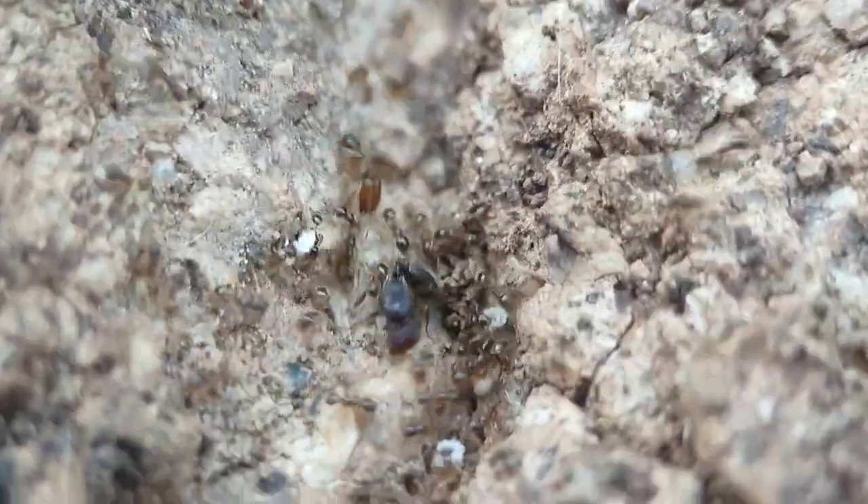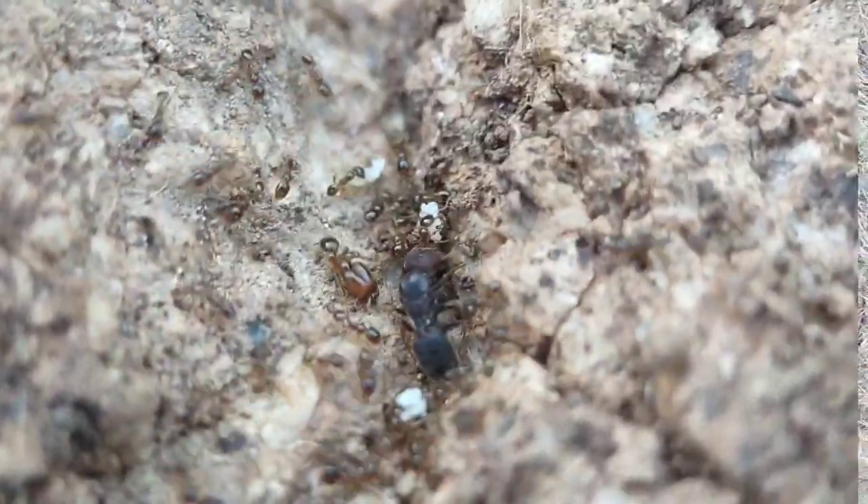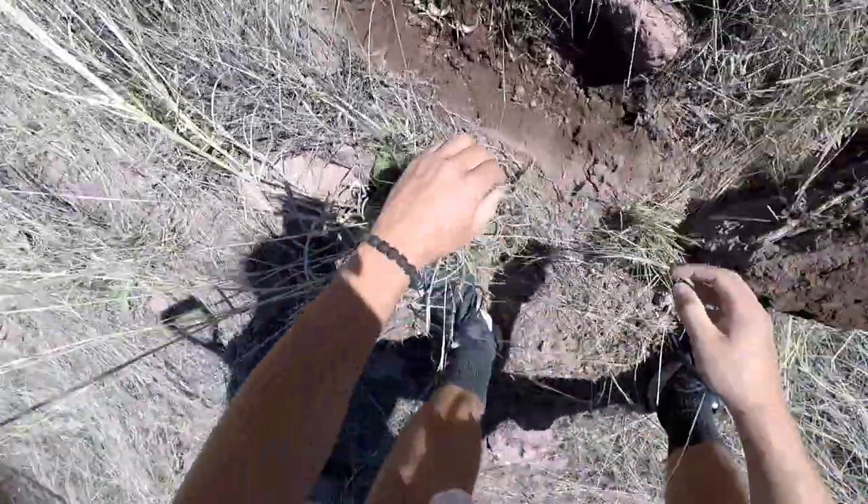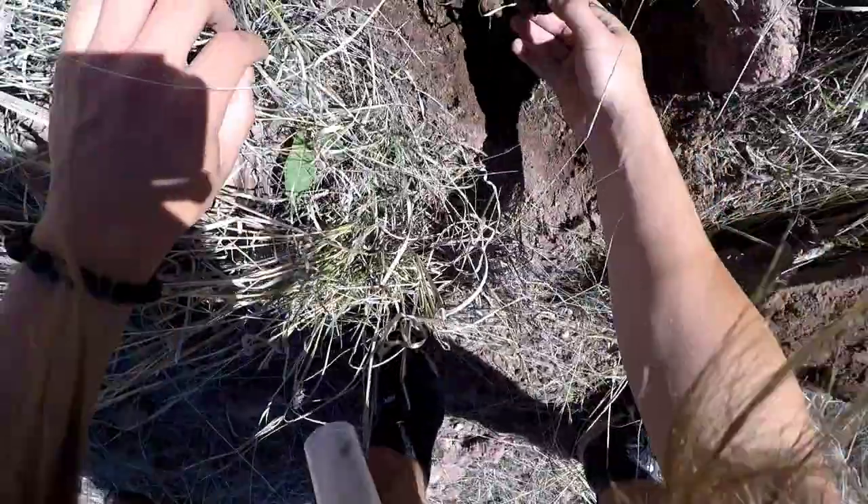Because that right there is a Phaedoli Tepecana queen. Holy shit, snake. What even is this?